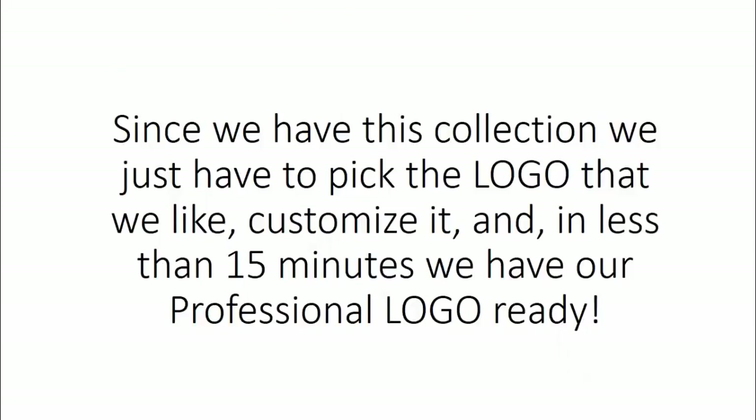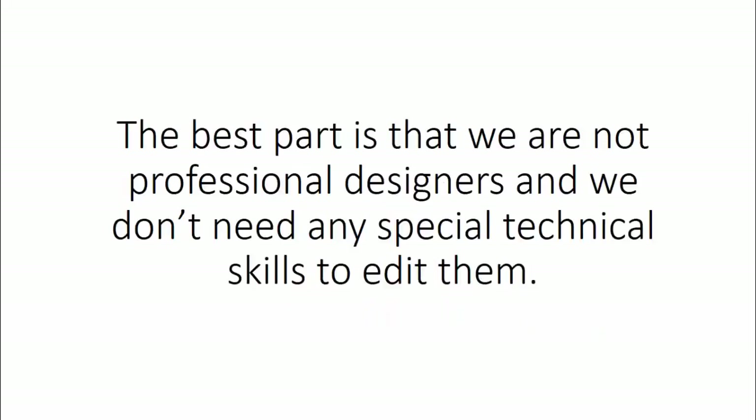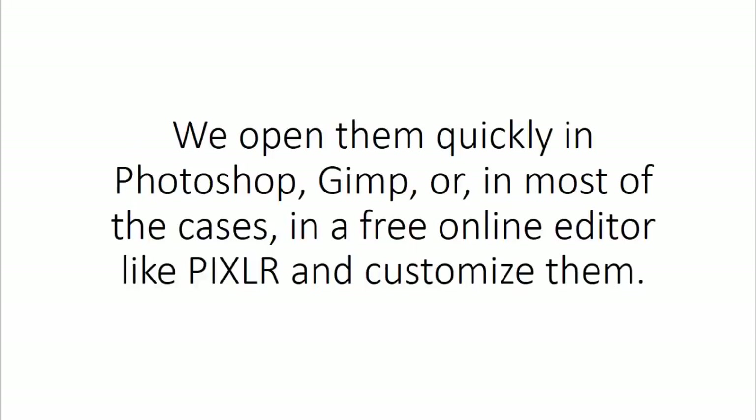Since we have this collection, we just have to pick the logo that we like, customize it, and in less than 15 minutes we have a professional logo ready. The best part is that we're not professional designers and we don't need any special technical skills to edit them. We open them quickly in Photoshop, GIMP, or in most cases in a free online editor like Pixlr, and customize them.